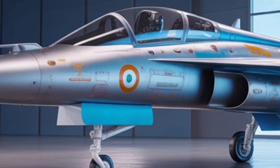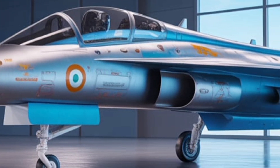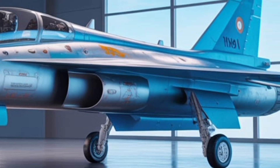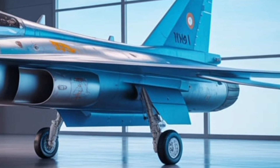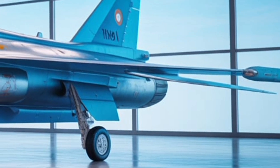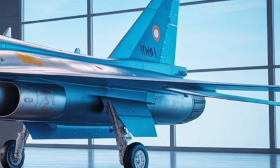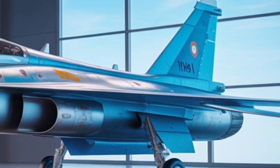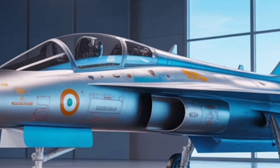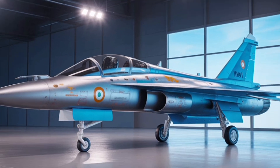This next-generation multirole fighter jet represents a massive leap forward in India's aerospace capability, engineered by Hindustan Aeronautics Limited to meet the demands of 21st century air combat. Let's dive into every detail — its design, cockpit technology, performance, and estimated pricing — to understand why the Tejas MK2 is setting new standards for indigenous defense innovation.